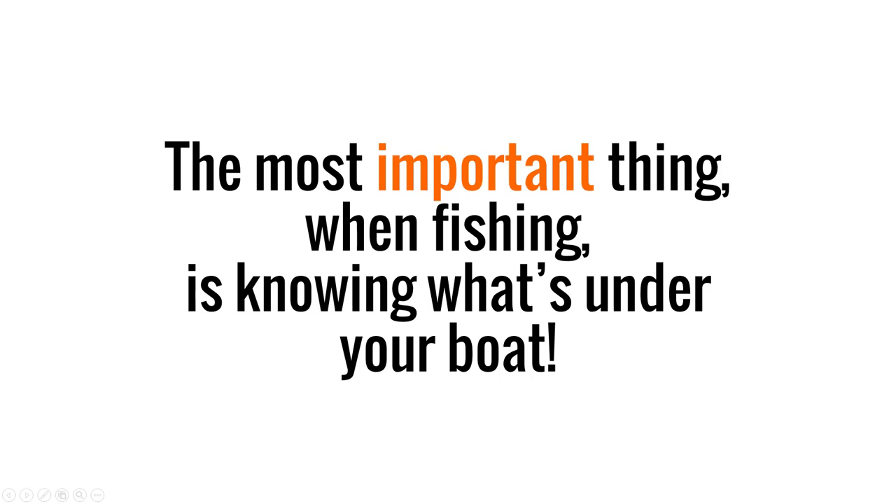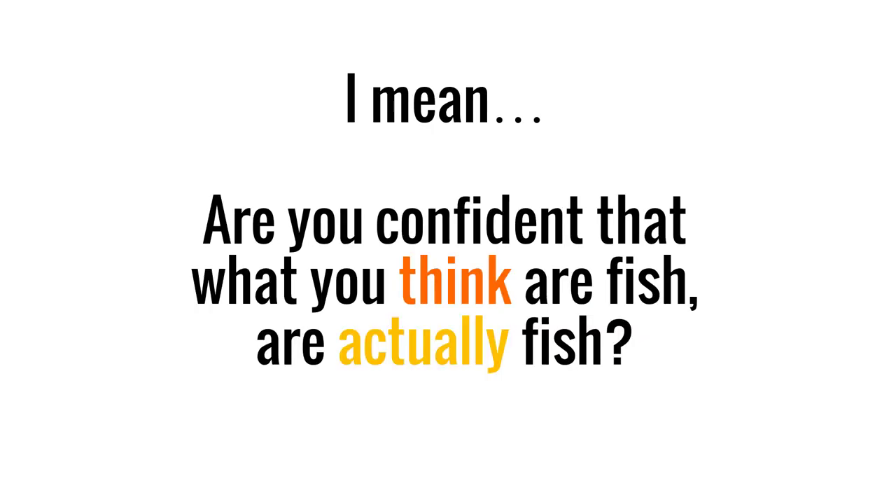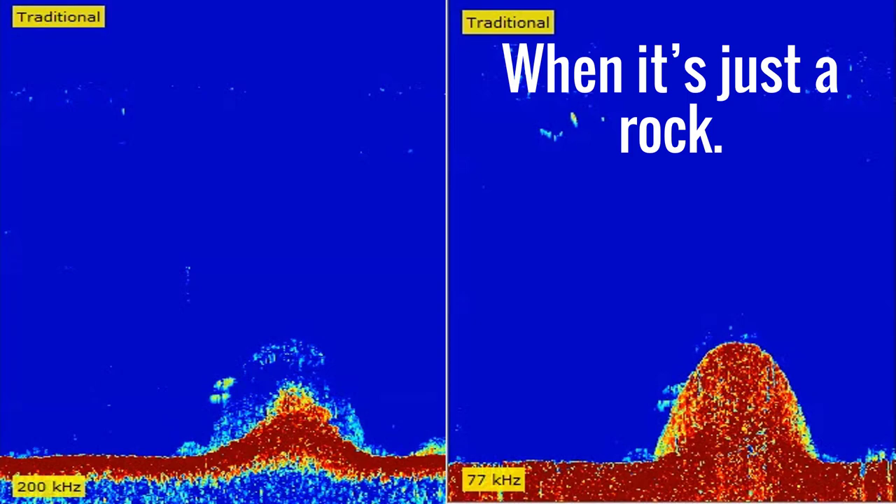The most important thing when fishing is knowing what's under your boat. Otherwise you'll go fishing, but not catching. Are you confident that what you think are fish are actually fish? Imagine thinking that this was bait, when it's a rock.